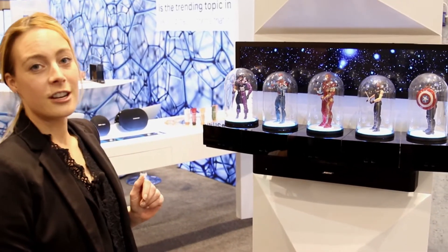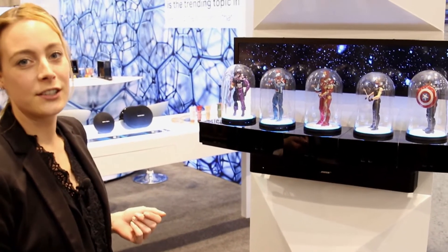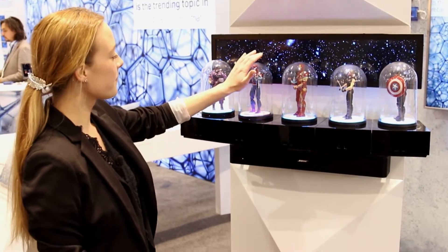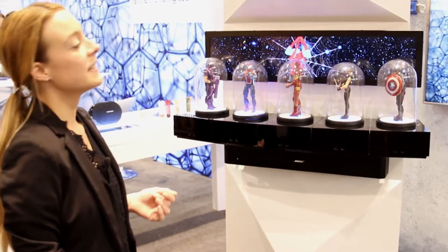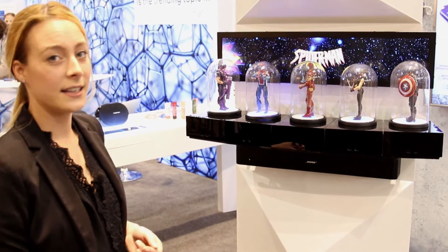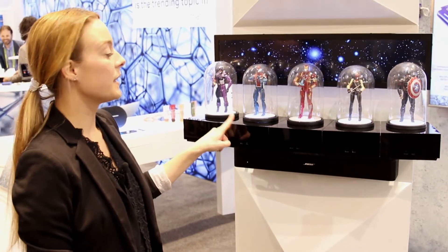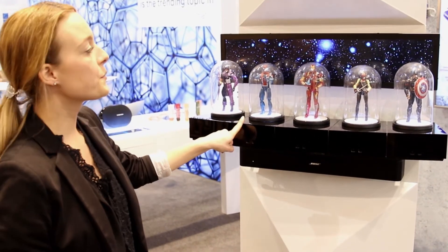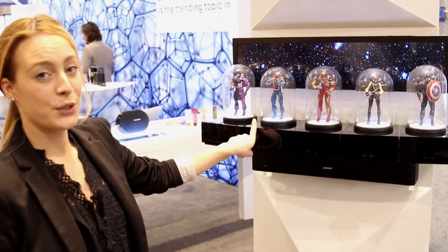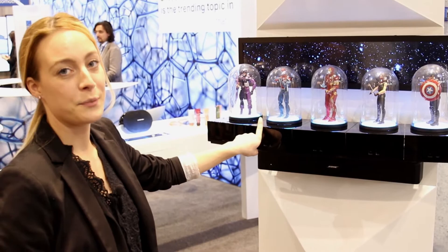There is another line of motion sensors integrated into this display, which trigger a totally different content. What you see happening here is that we are actually changing the LED lighting that is placed under the action figure, plus we are triggering content from the screen. In addition, we have also added some sound experiences to that.